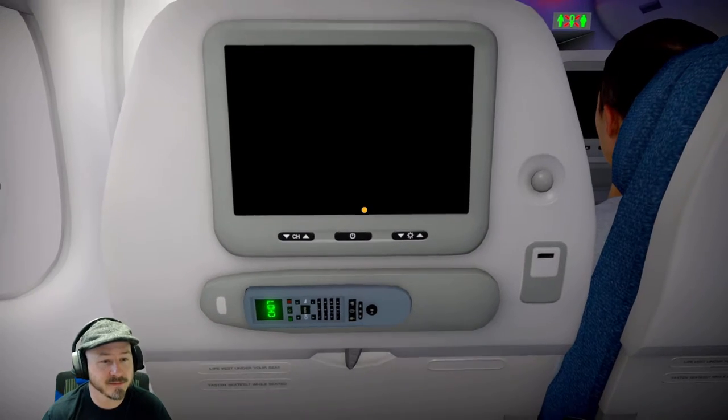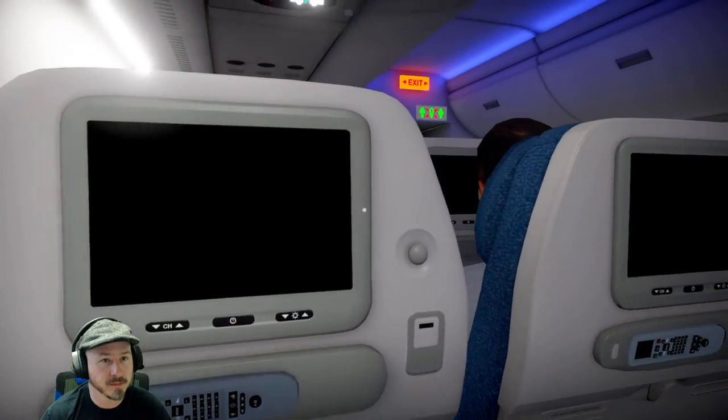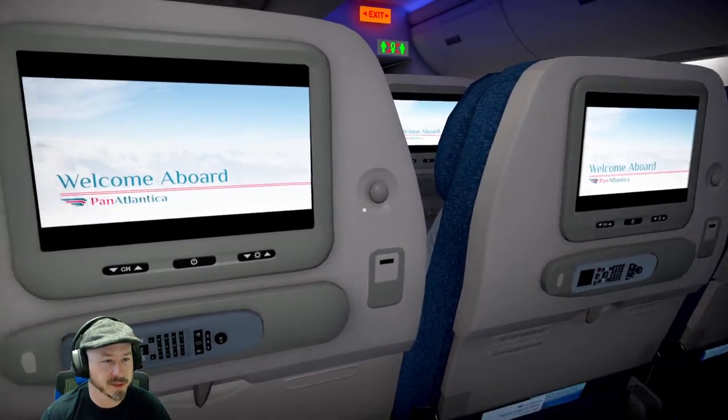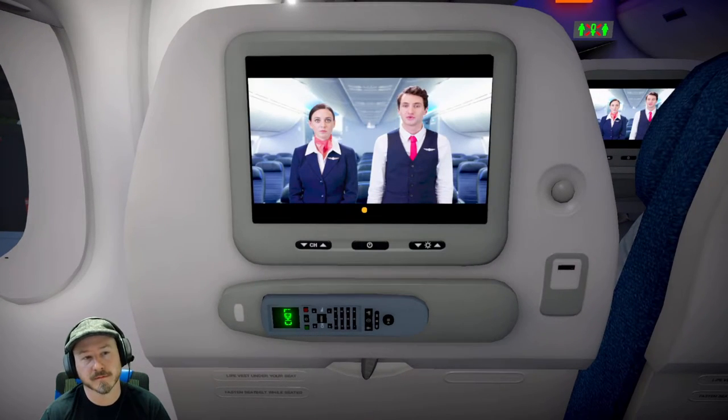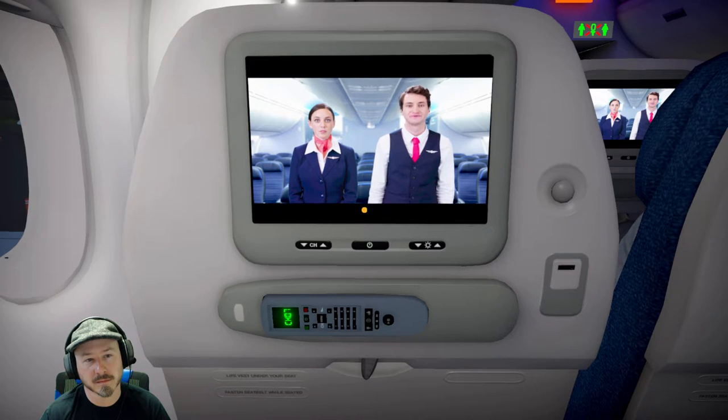You have many other choices — from regional carriers to national and international airlines. And that means a lot. Thank you so much. Now, before we take off, please pay attention to the following safety video.